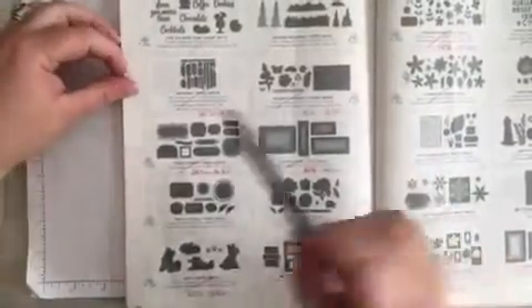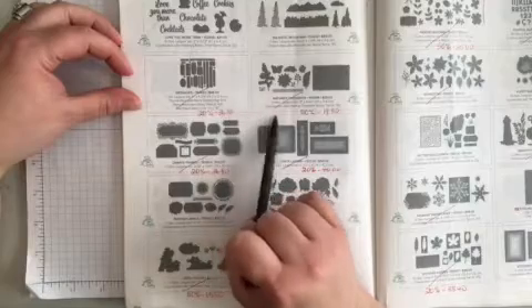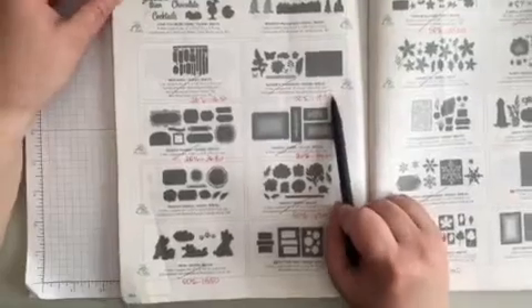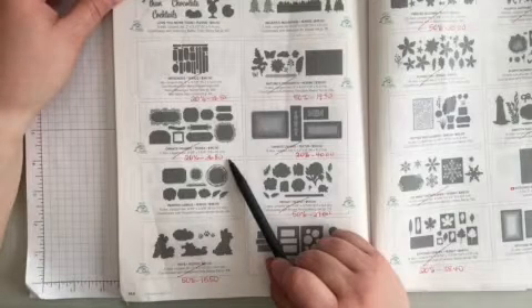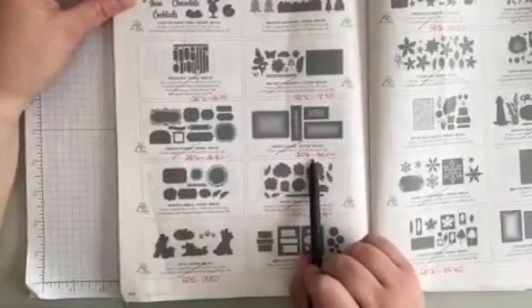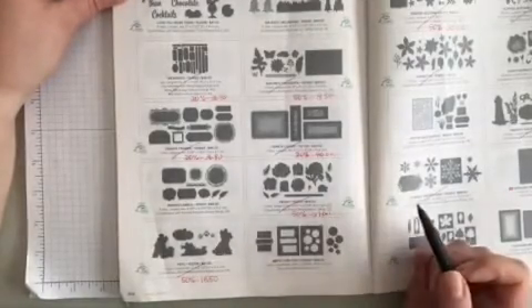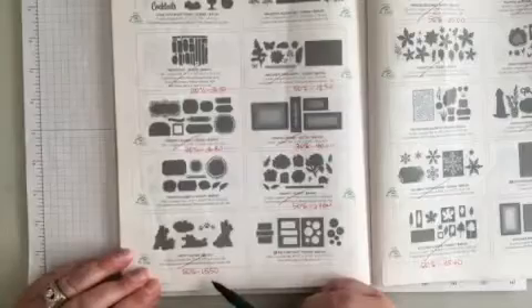Page 164, the second row — Messages is 20% off, making it $36.80. Beside that is Nature's Thoughts — it is 50% off, making it $19.50. Next row down, Ornate Frames — 20% off, $36.80. Beside it, Ornate Layers — 20% off, making it $40. The next row, one in — Peony is 50% off, making it $27. And down along the bottom is Pets — 50% off, now $15.50.